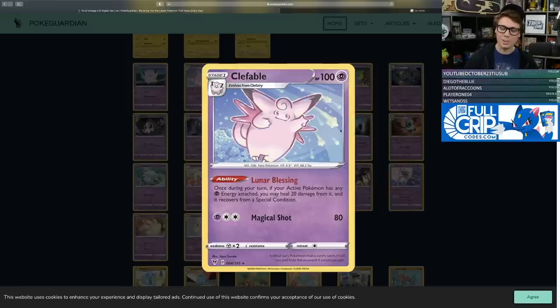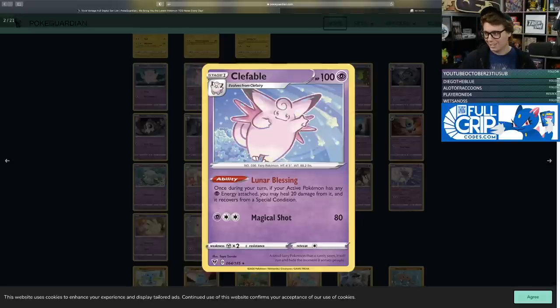Clefable with the Lunar Blessing ability: once during your turn, if your active Pokemon has any Psychic Energy attached to it, you may heal 20 damage from it and it recovers from a special condition. With four Clefable on your bench in a Psychic deck — or any deck running Aurora Energy — you could heal 80 damage from your active. It doesn't even have to be Psychic: it could be a Mewtwo-Mew deck or a Gardevoir VMAX deck. But Indeedee V already exists and is easier to accommodate, making Indeedee kind of just better than Clefable overall.